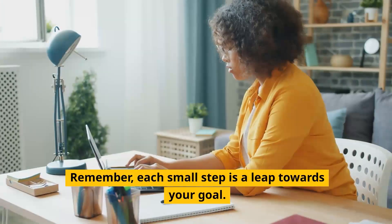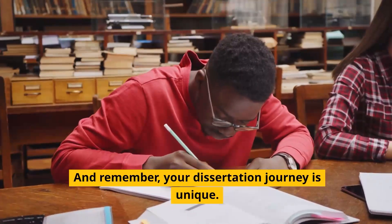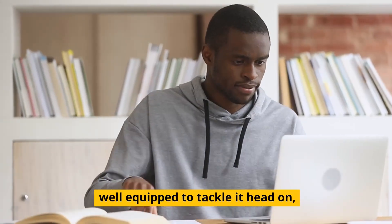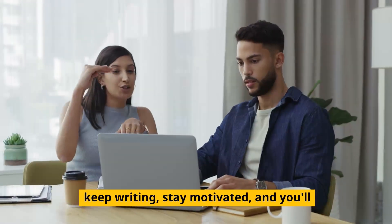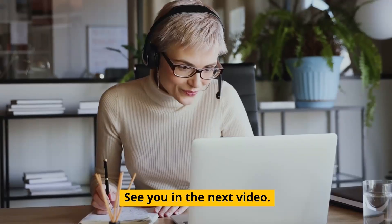Remember, each small step is a leap towards your goal. Thank you for watching, and remember your dissertation journey is unique. With these tips, you're well equipped to tackle it head on. Keep writing, stay motivated, and you'll cross the finish line in record time. See you in the next video.